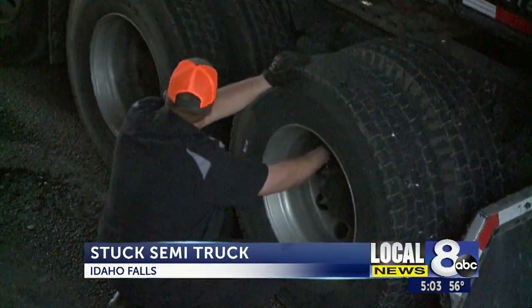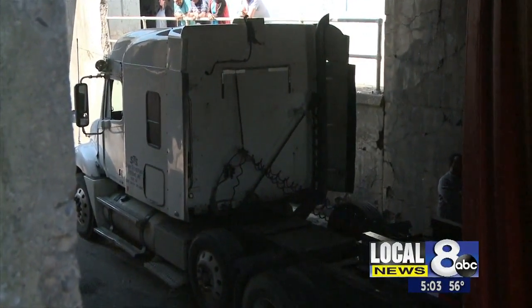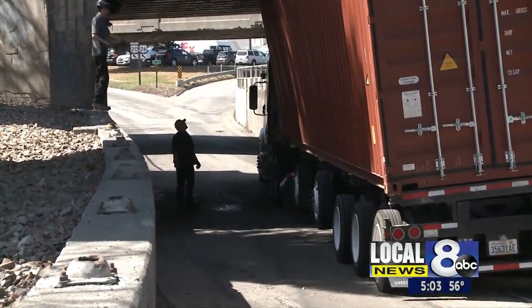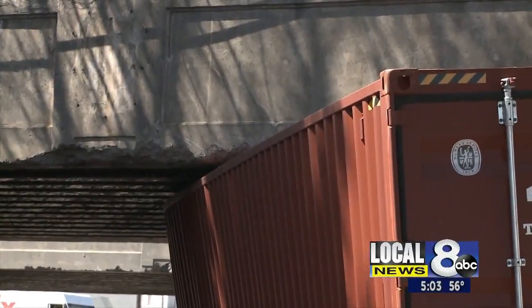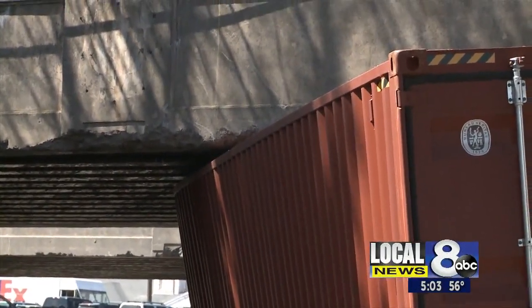The semi's tires had to have the air removed to lower the trailer, and it then needed to be towed away. Traffic was blocked on the southbound lane for most of the afternoon, but has since been reopened. No injuries were reported.